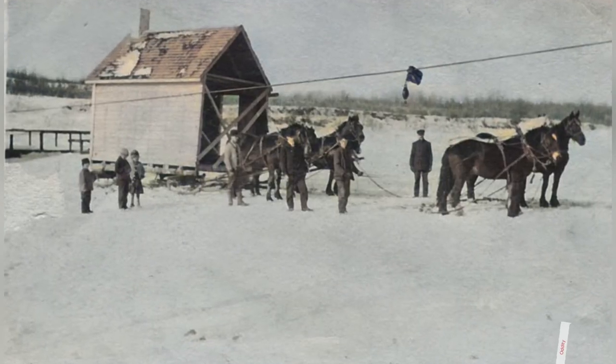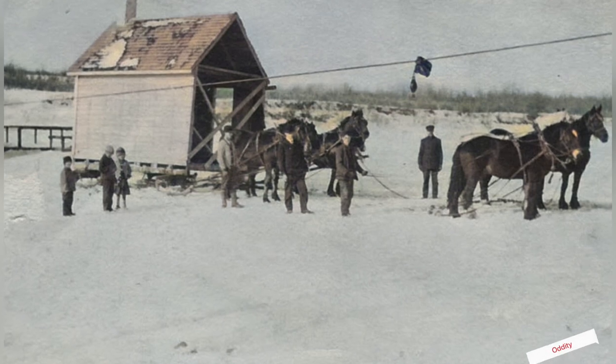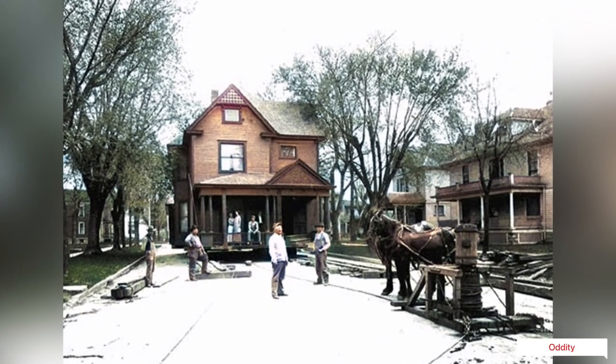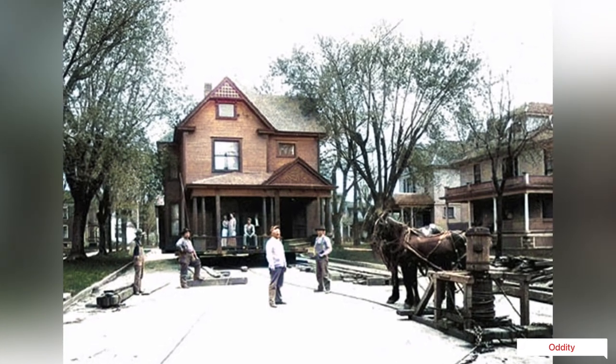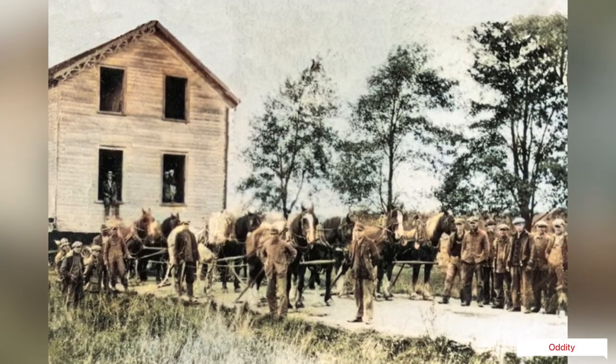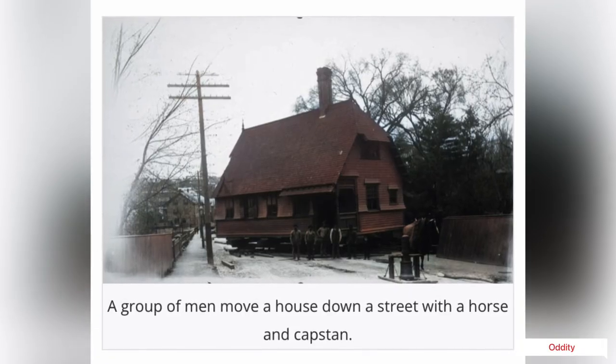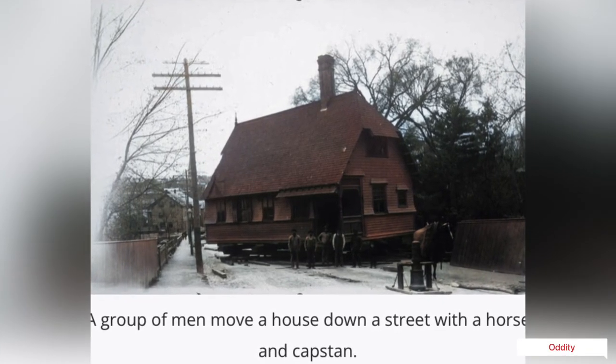These vintage photographs from the 19th and early 20th centuries in the United States show teams of horses being used to move entire houses to new locations. With the rapid railway and urban development boom, a lot of people found themselves looking to relocate their log cabins, houses, Victorian mansions, and other abodes.